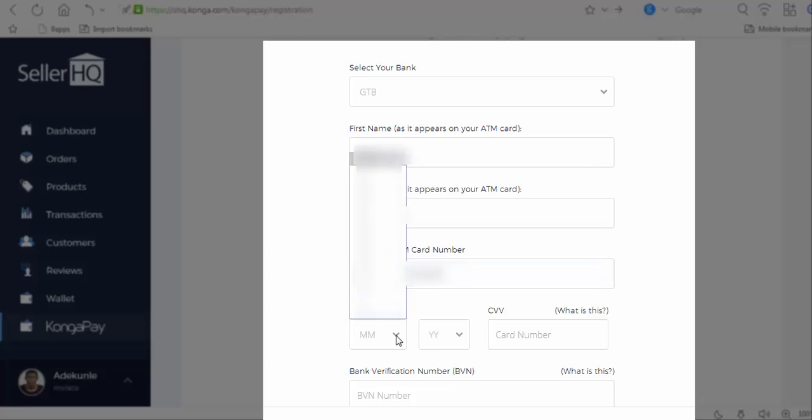The card expiry date — you look at that from your ATM card and select it. Then the CVV is the three numbers on the back of your ATM card. You enter that as well.